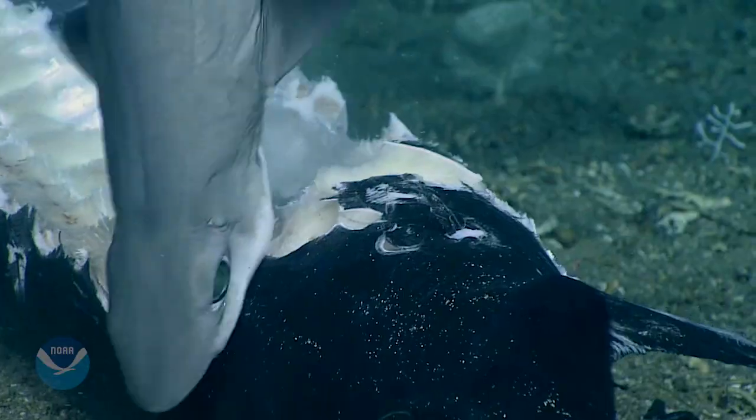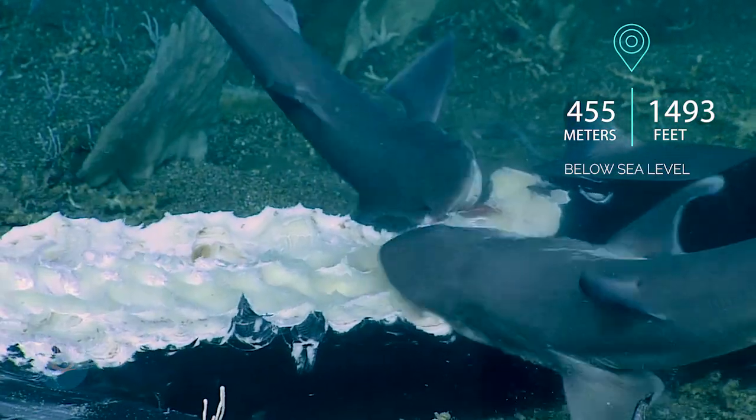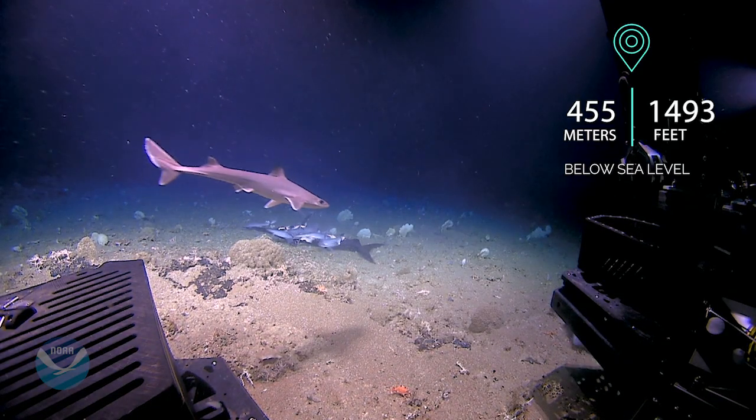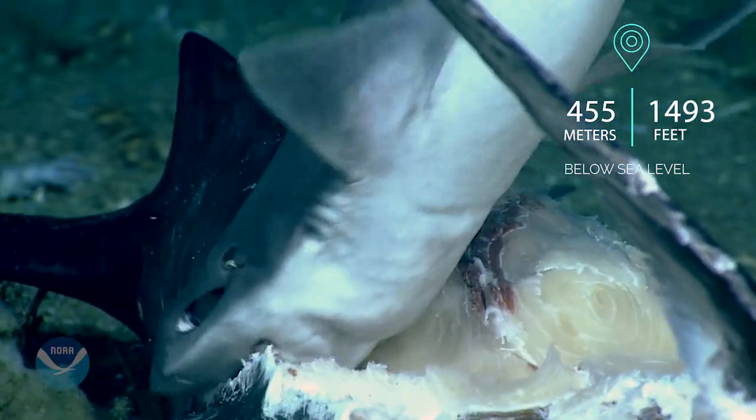80 miles off the coast of South Carolina, deep below the surface, there's a big fight going on for dinner. Scientists on a NOAA ship are watching this scene with robot cameras. What are they eating? A swordfish?